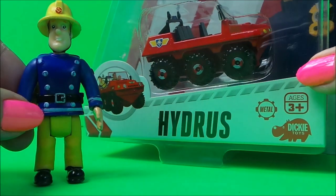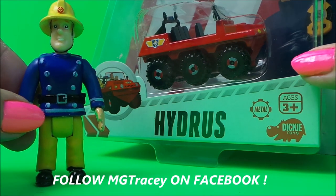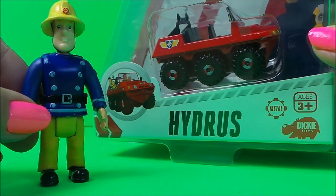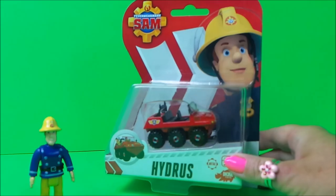I got this toy from Germany and it's the new Fireman Sam Hydrus vehicle. It's for ages three and above and it's made by Dicky Toys. Let's take a close look, shall we?